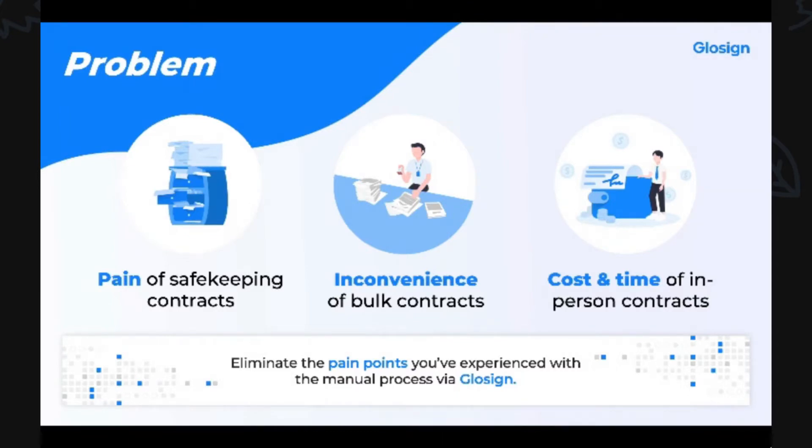This is the exact pain point our founder experienced firsthand while working in China. He thought, wouldn't it be great if there was a way to simplify the process? And that was how GlowSign came to be.